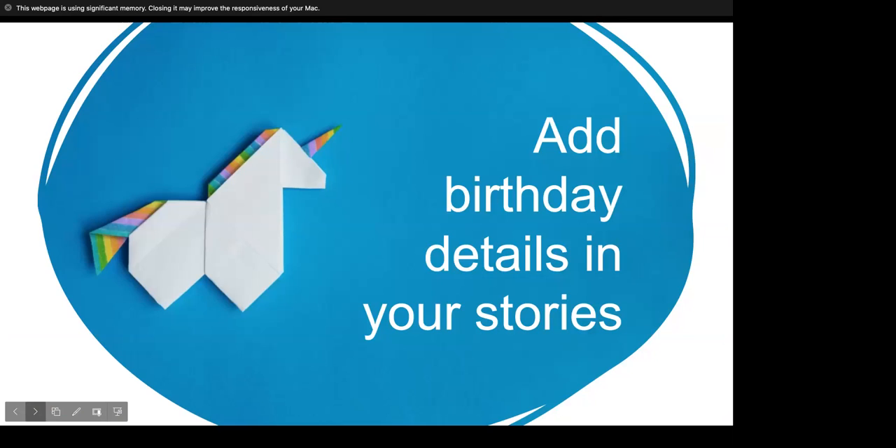However, if the birthday doesn't move the plot forward, then just sprinkle in some details throughout your story to give greater depth to your character.